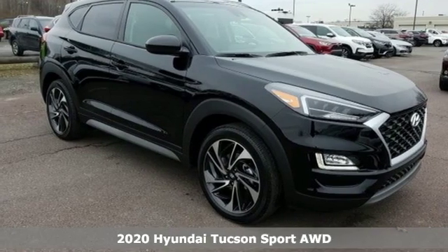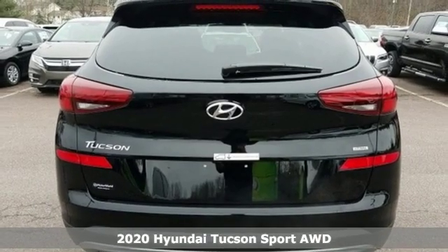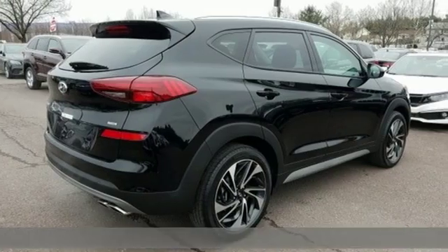Here's a new 2020 Hyundai Tucson. Challenging convention to find a better way — it's the Hyundai way. And with features like these, every drive's a pleasure.